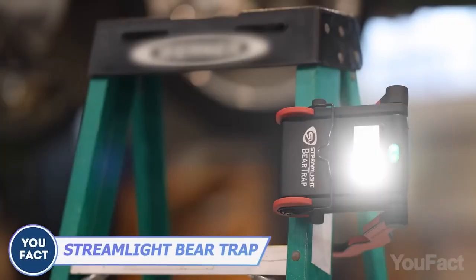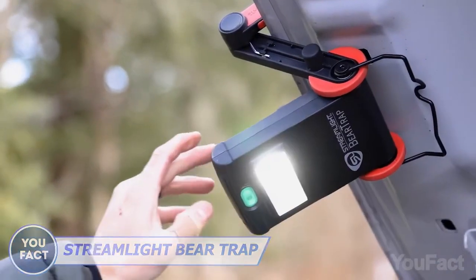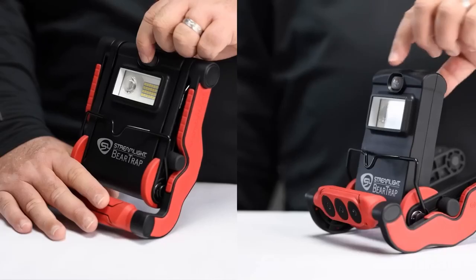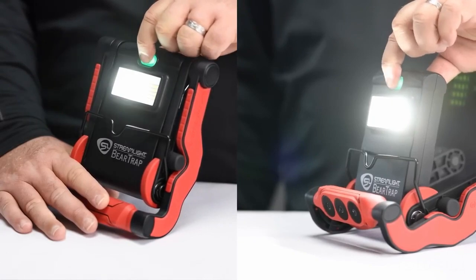Introducing the Streamlight Beartrap, your ultimate outdoor companion. Powerful and rugged, with 1,000 lumens of intense light, the Beartrap ensures you never miss a moment of your adventure.